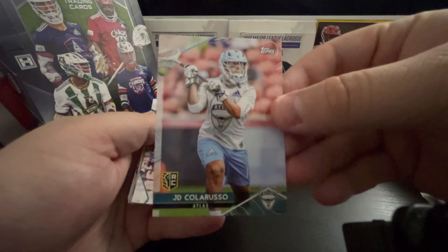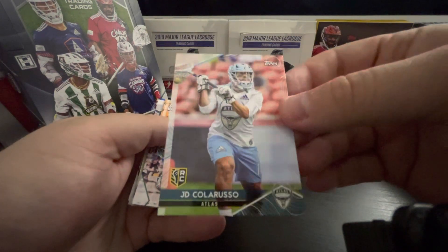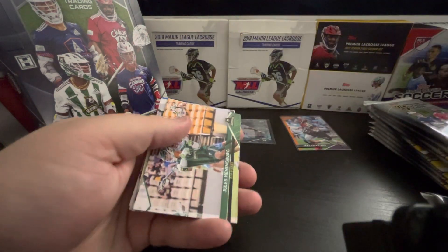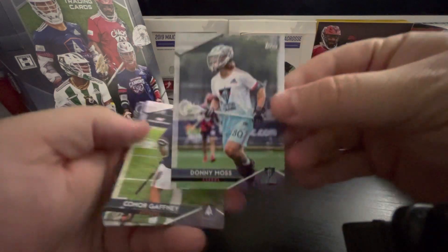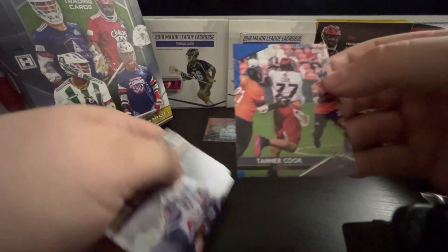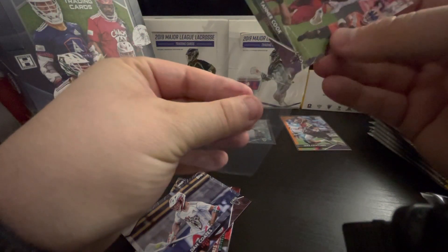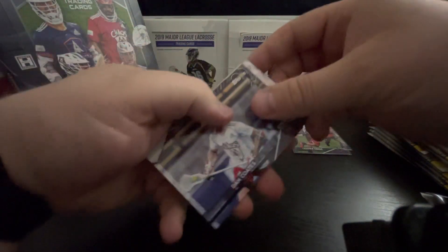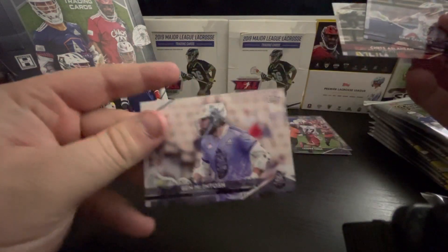There we go, there's a rookie. Well, was he a rookie when they did these? I don't believe so — that might be just because it's like his first card with them. Rookie, we'll put that in a different stack. Jules Henningberg. Donnie Moss. Connor Gaffney. Blue of Tanner Cook, it's out of 99. Dan Coates. Chris Haslanian. And Ben McIntosh.